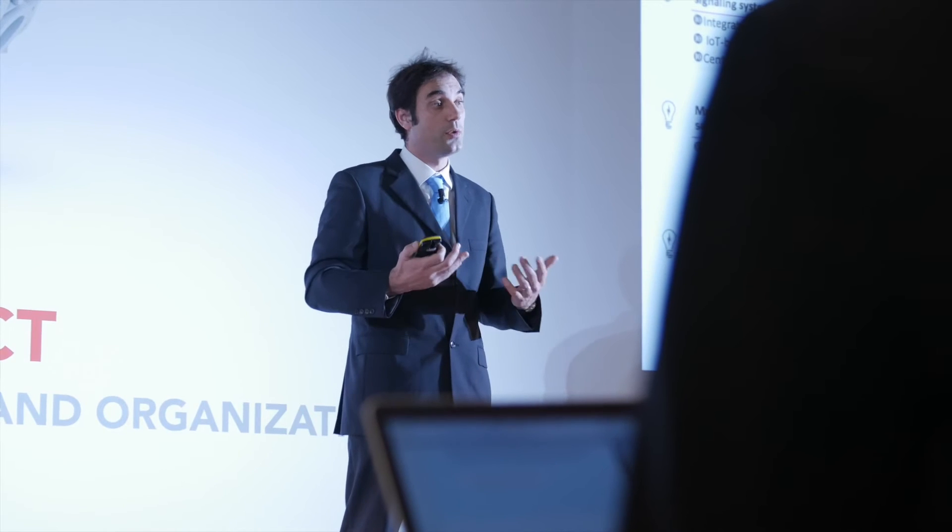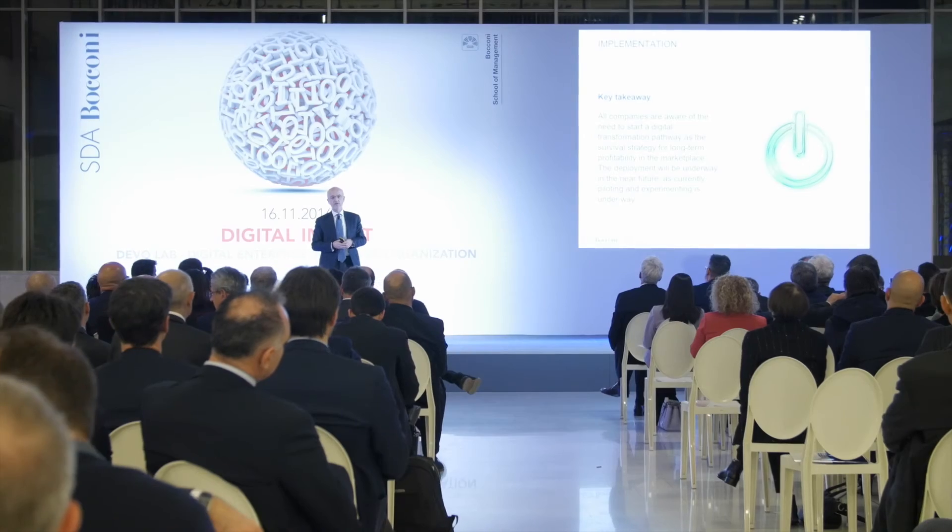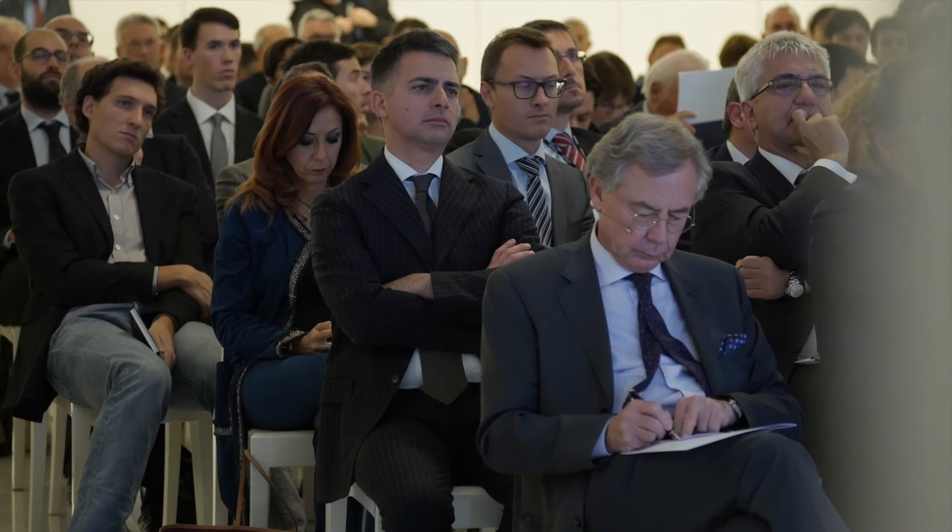Digital technologies are impacting the social and business landscape from a variety of perspectives. First of all, they are creating new forms of connectivity. There are more and more products on the market, and the most successful ones are those that enable third-party integrations. The added value of connected devices is really the way they can integrate third-party products and systems.